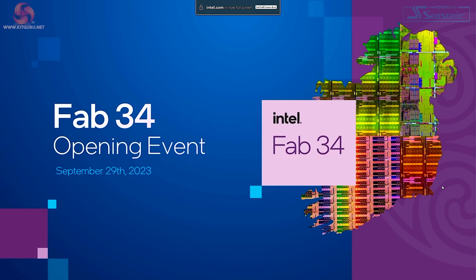It's clear that Fab 34 is a big deal for Intel, but what exactly is this? Intel has had a presence in Ireland for absolute years. And Fab 34 — does Intel actually have 34 fabs?